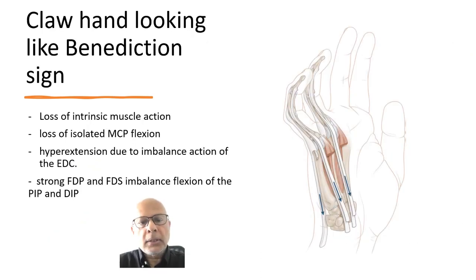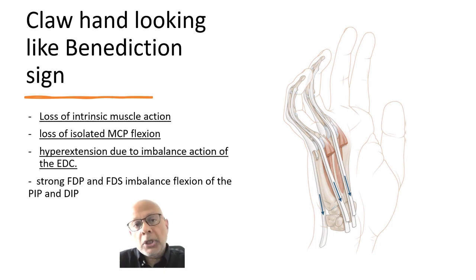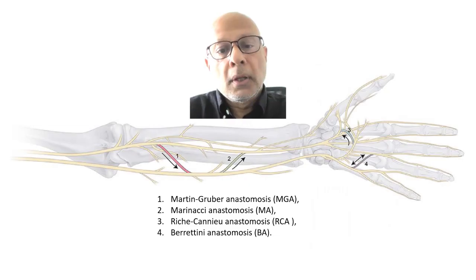The claw hand is a result of the loss of intrinsic action on the metacarpophalangeal joint, with the imbalance producing a hyperextension of the metacarpophalangeal joint, and the deformity made worse in the presence of the FDP and FDS imbalance at the PIP and DIP joint.